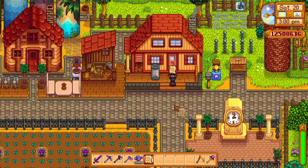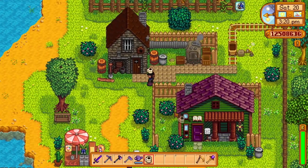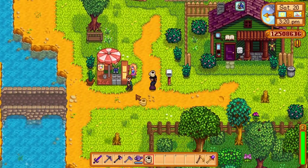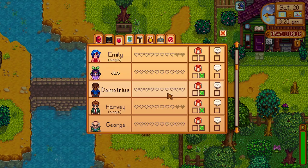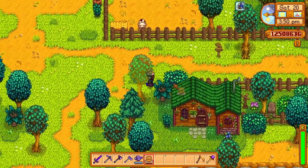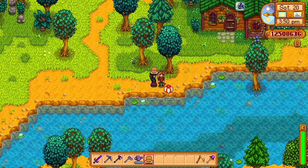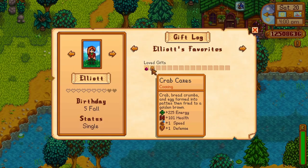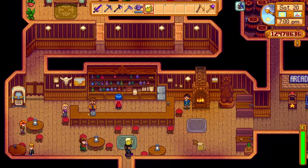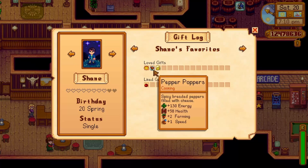Secret note 7 mentions some bachelors in Stardew Valley and the items they love. Harvey is mentioned to love coffee, which can be made with 5 coffee beans in a keg or bought from the Stardrop Saloon, and pickles, which is when a vegetable is placed in a preserves jar. Elliot loves crab cakes (a year 2 fall 21 recipe) and pomegranates from a pomegranate tree, which can be harvested in fall. Shane loves beer, pizza, and pepper poppers, which is a Shane 3-heart recipe.